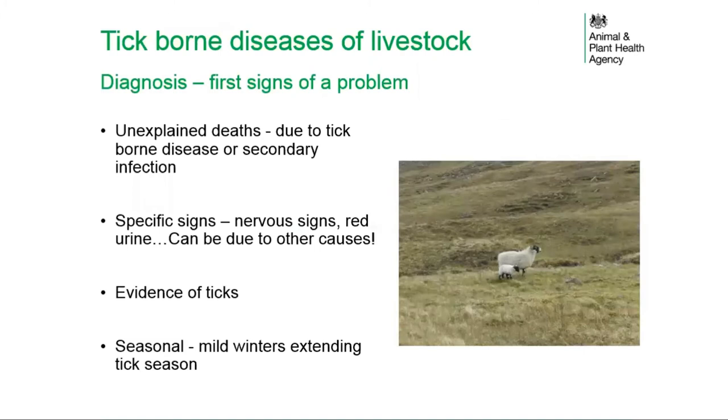The first indication of a problem with tick-borne disease in stock may be unexplained deaths, either due to the tick-borne disease itself or secondary infections. Specific signs such as nervous signs or red urine may be observed. Evidence of ticks on affected animals and the seasonality of cases may point towards tick-borne disease, although mild winters are extending the time of tick activity in the UK.